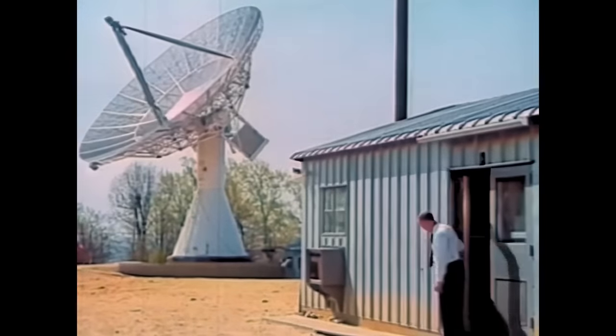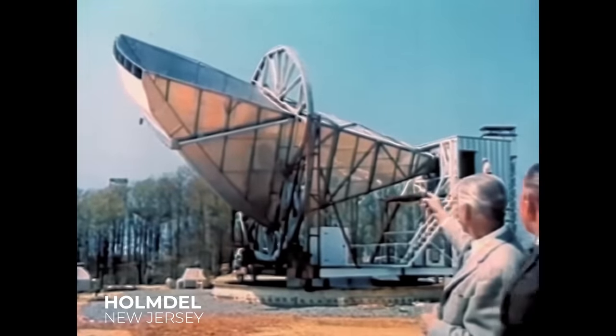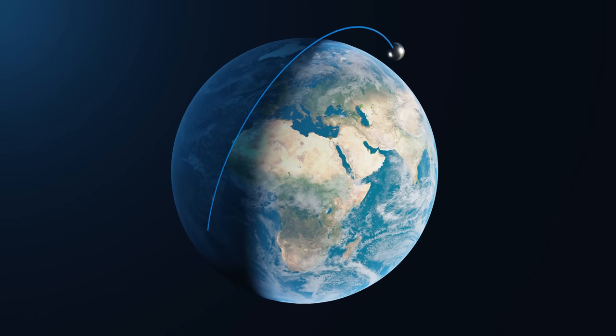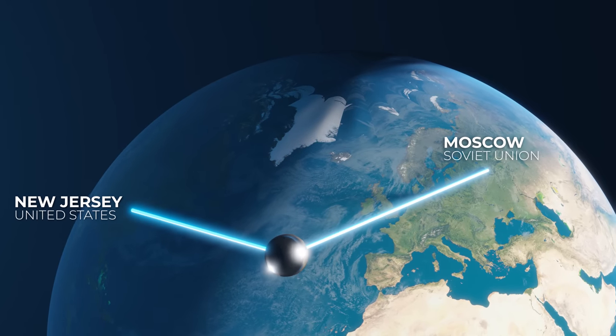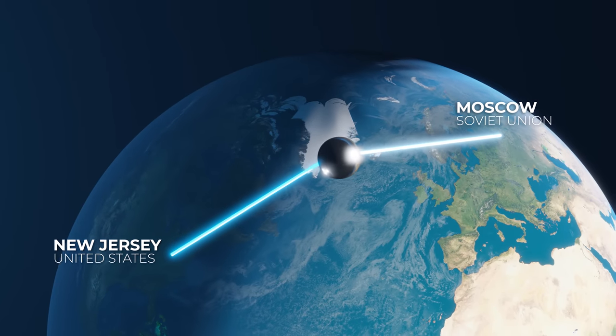Most of Echo's communication was done between purpose-built ground stations in California and New Jersey. But Project Echo was a global experiment. Thanks to its polar orbit, the balloons passed over every part of the world, allowing transmissions to be done by anyone that had the equipment. Transmissions were even done between the US and the Soviet Union, who nicknamed the balloon the 'Friendly Sputnik.'